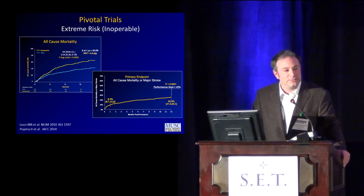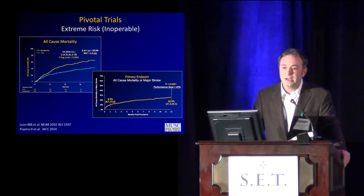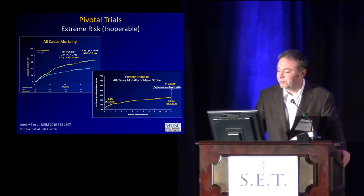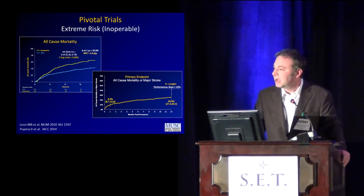So what happened next? We studied it. In the extreme risk populations — the first group you study are those at extreme risk with no surgical alternative — this was the PARTNER cohort B, balloon expandable valve versus medical therapy. We see a 20% absolute reduction in mortality at one year. U.S. CoreValve — their extreme risk population — didn't have a control arm because by now it was deemed unethical to offer no therapy. But you can see similar mortality at one year, and against a performance goal of 43%, it was statistically superior to no therapy.